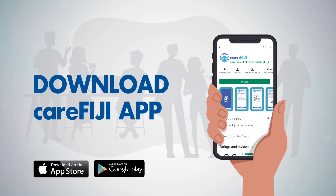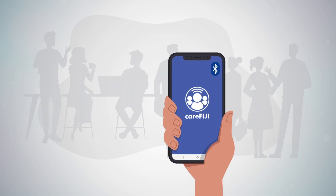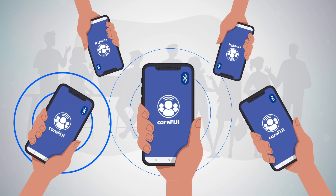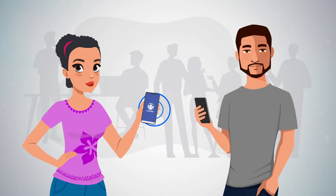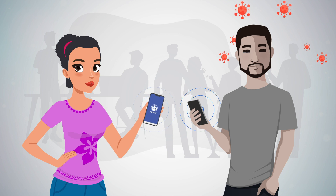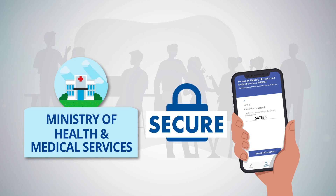How does it work? Simply download the CareFiji app and switch on your device Bluetooth. Bluetooth signals will determine when your phone is in close proximity to another device which has the CareFiji app. If any CareFiji user gets infected with COVID-19, he or she will be asked to upload their information all while maintaining their absolute security and privacy.